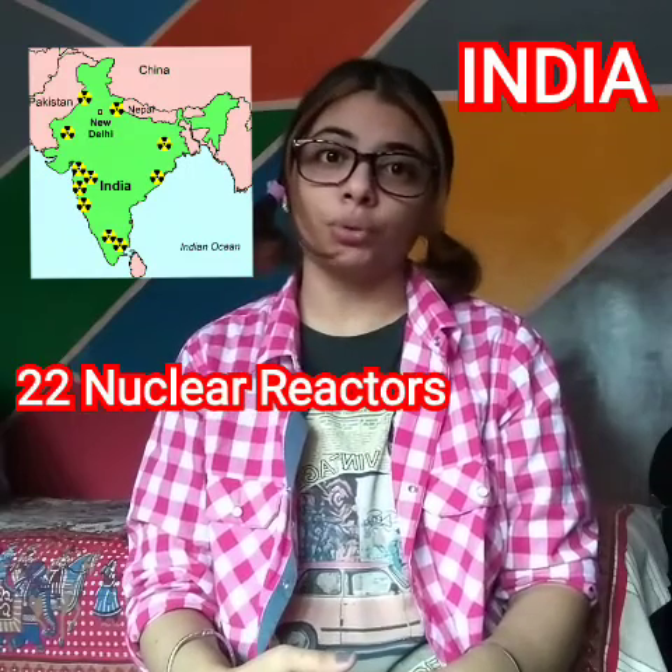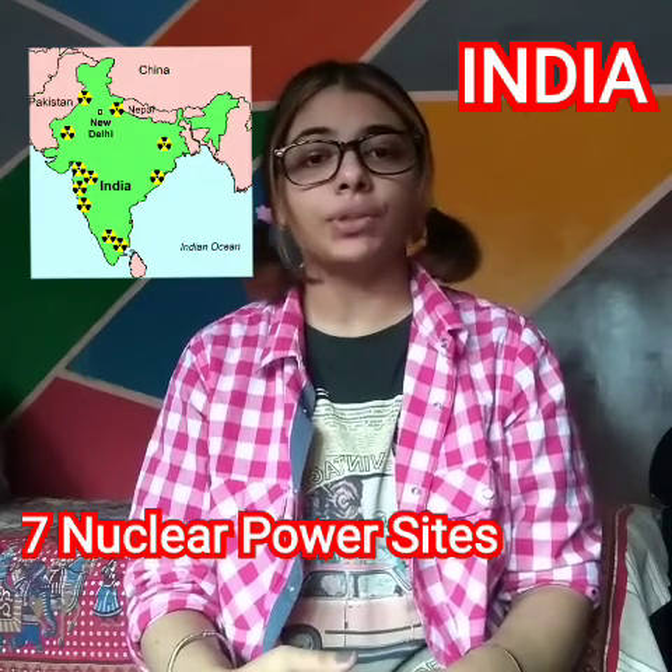Today in India, we have 22 nuclear reactors in 7 nuclear power plants, and we are building 3 to 4 new power plants for getting a cleaner amount of energy and to produce a CO2-free environment for all of us.